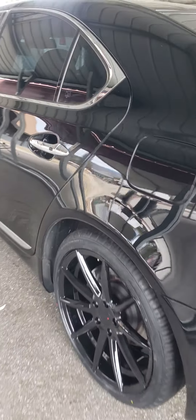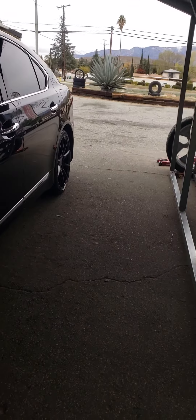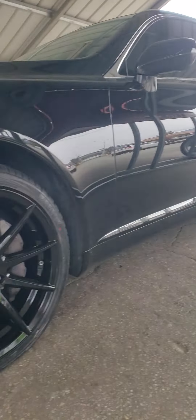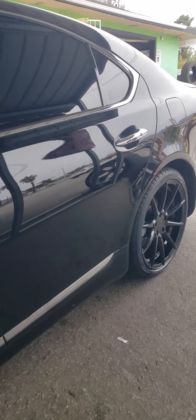Me and my bros just finished this bad boy. Quick look — sharp. I told my customer to go with staggered tires in the rear, but he wanted to keep it square. Still look sharp, man. You know, either way they look — the contrast.